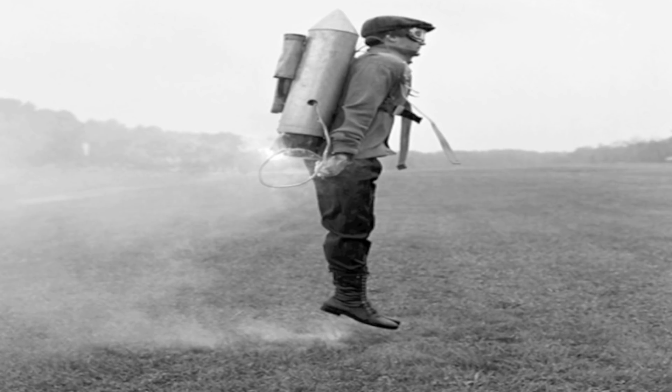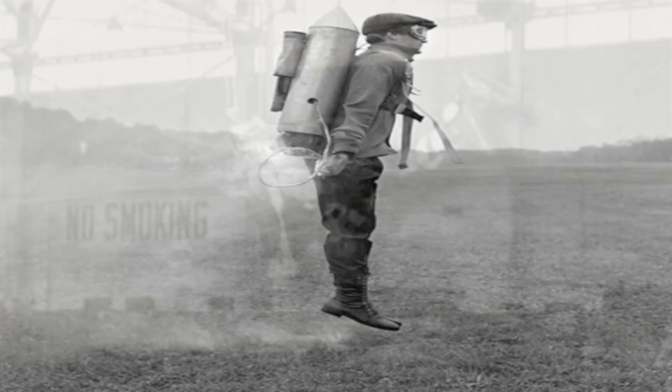Generating that much thrust uses a lot of fuel. The true barrier to useful jetpack development is the weight of the fuel. We do have jetpacks, but the reality is they only work for around 30 seconds.